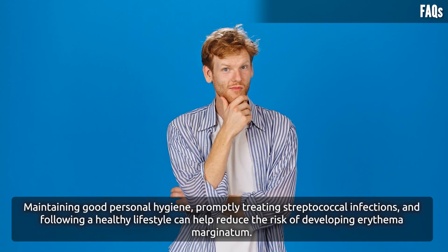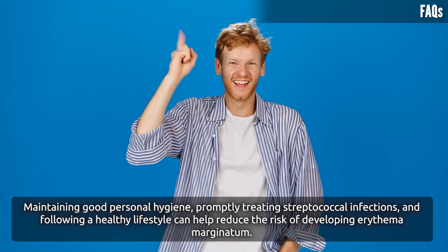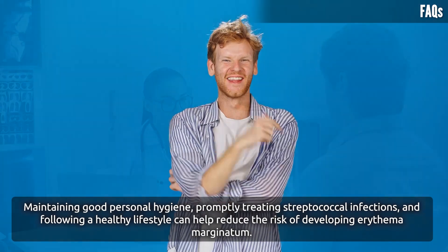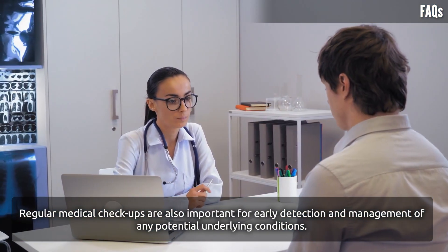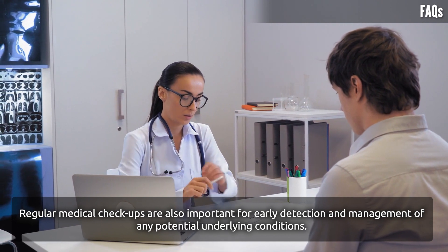Are there any specific precautions to prevent erythema marginatum? Maintaining good personal hygiene, promptly treating streptococcal infections, and following a healthy lifestyle can help reduce the risk. Regular medical checkups are also important for early detection and management of any potential underlying conditions.